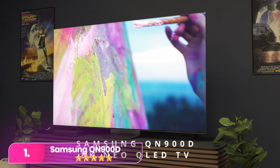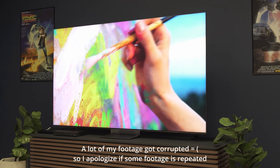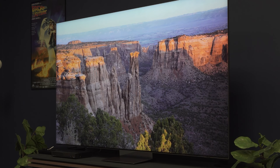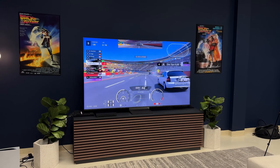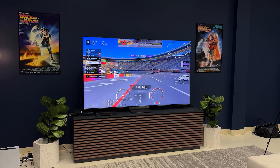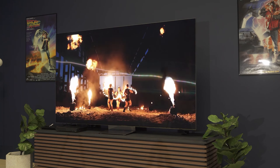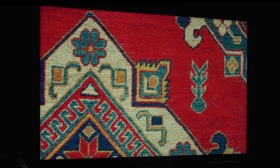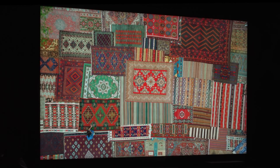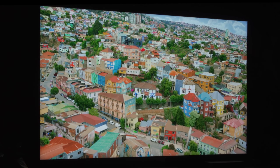Number 1, the Samsung QN900D. The QN900D is the top choice if you're determined to be on the cutting edge with 8K TVs, offering an excellent picture and robust gaming features like AMD FreeSync compatibility and minimal input lag. It's ideal for very early adopters or those with high-end PCs capable of 8K gaming. Otherwise, sticking with 4K is recommended due to limited content availability and the need for upconversion.